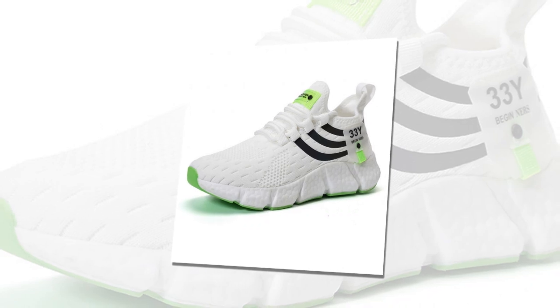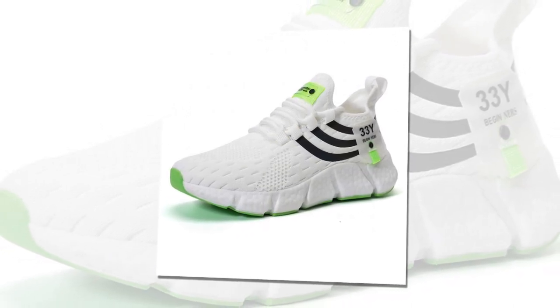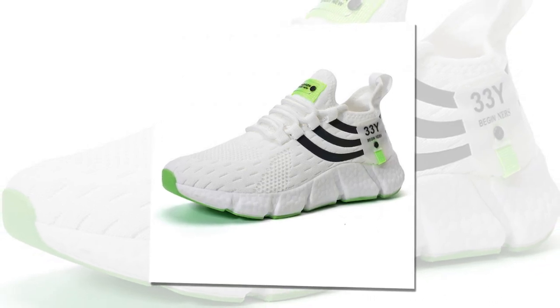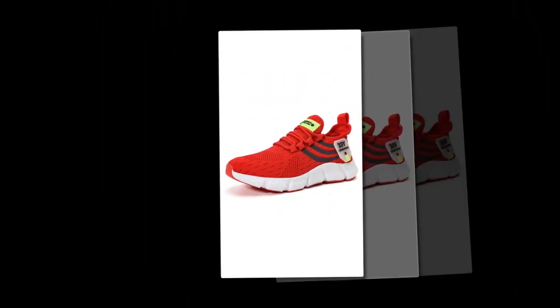Despite their sturdy construction, these shoes are incredibly lightweight. This is crucial if you're wearing them for long periods, because it reduces the strain on your legs and feet. You get all the benefits of a durable, supportive shoe without the added weight, making them a great choice for everyday wear.